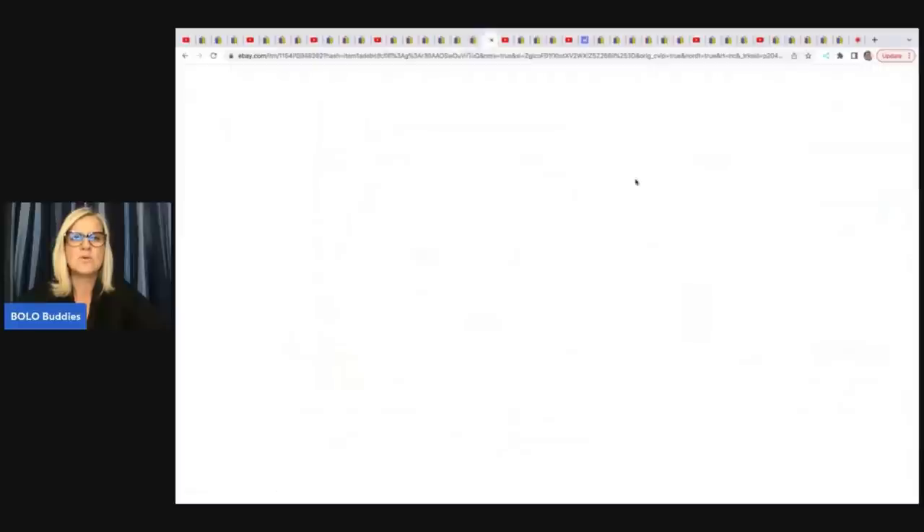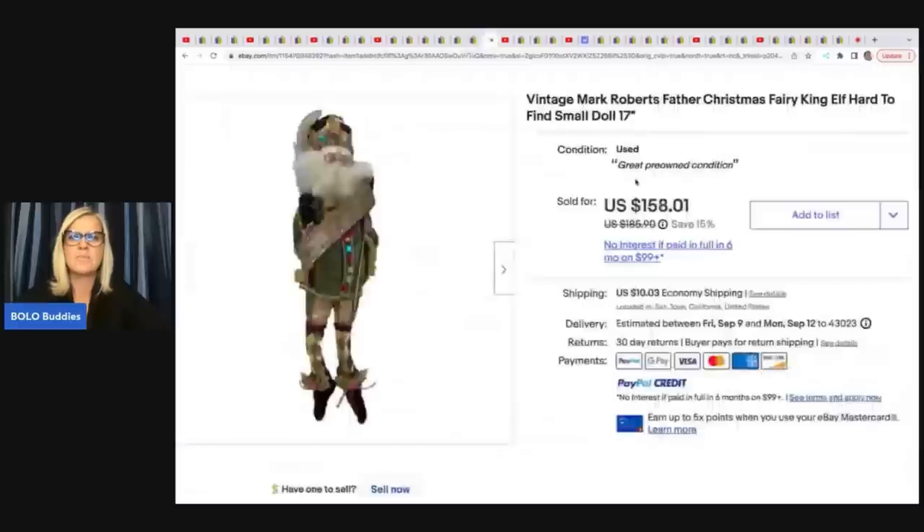The next item she sold is this Vintage Mark Roberts Father Christmas Fairy King Elf Hard to Find Small Doll, 17-inch, listed at $158. She took a best offer of $118 on this, but she got this at an estate clean-out for $3.